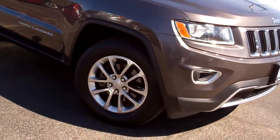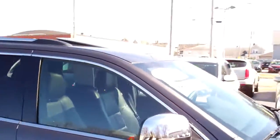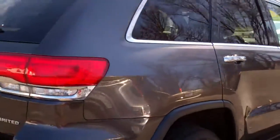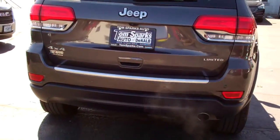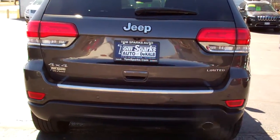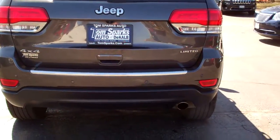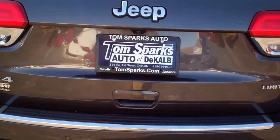Nice color, dark gray, alloy wheels, sunroof, privacy glass, chrome accents all around this vehicle. You got rear backup assist. This has the limited package — power liftgate, remote start on this vehicle, keyless entry.